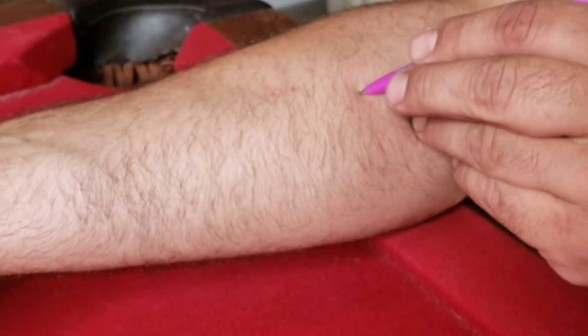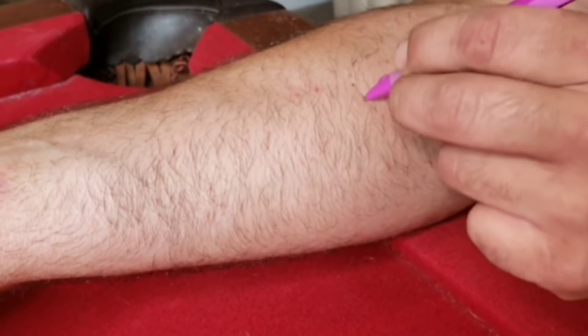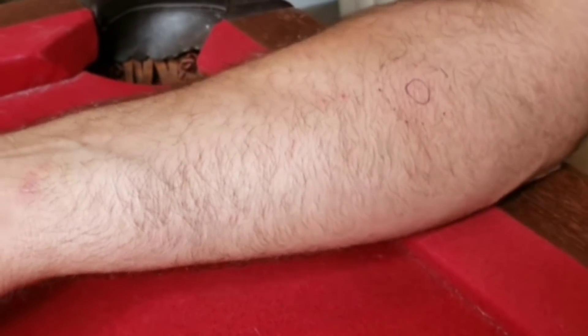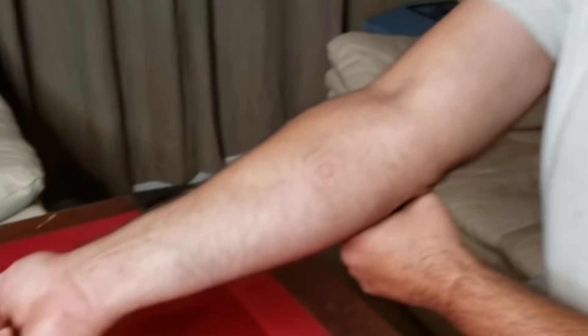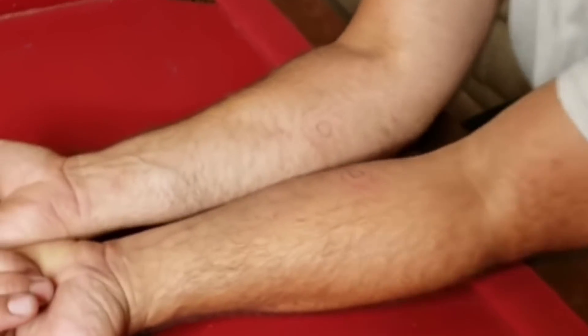I think I got enough stings at this point to determine that it is painful — more painful than the Polistes carolina. I don't know where to mark; he stung me so many times. This was probably the original sting site right here. This whole area he pretty much stung me throughout. You can see this one on that end, and this is my sting from earlier.